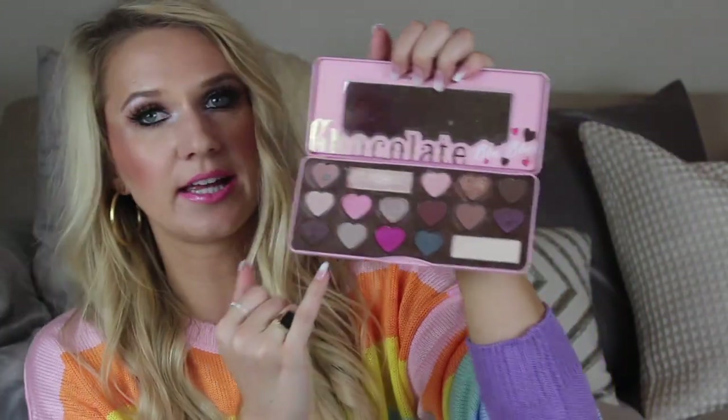So those are my top six palettes. Thank you guys so much for watching. If you want to see more office makeup and work-related videos, please leave a comment below. And I will see you guys next time!